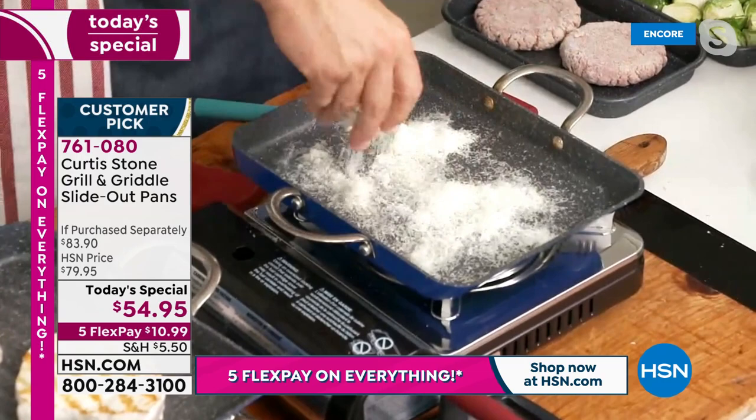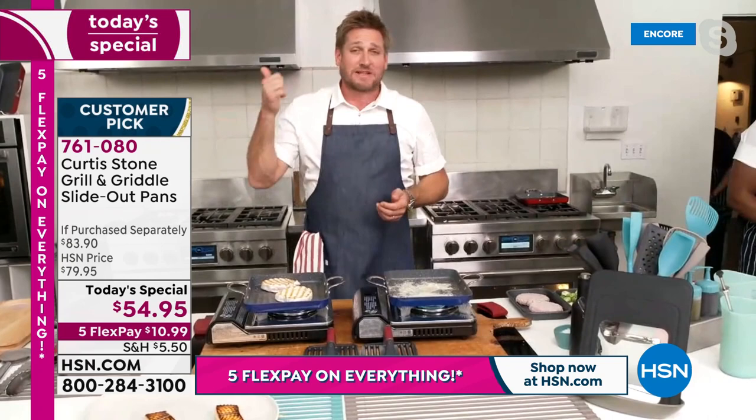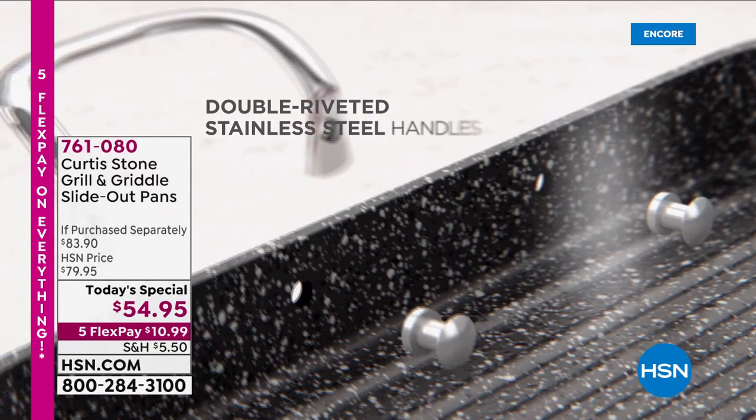Chef wipes the pan out — spotless in seconds. Then he burns some cheese on purpose to prove the DuraPan is the strongest cookware on the market: even burnt cheese just wipes right out. The animation shows how this cookware is built, starting with forged aluminum — lightweight, beautiful to cook in — with five layers of DuraPan non-stick.